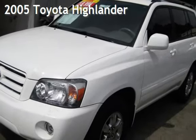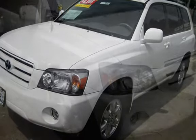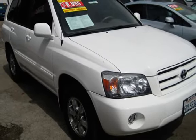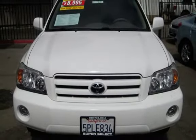Presenting a pre-owned 2005 Toyota Highlander. This four-door SUV has a six-cylinder, three-liter V6 engine, with front-wheel drive and an automatic transmission. Estimated fuel economy for this vehicle is 17 miles per gallon in the city and 23 miles per gallon on the highway.